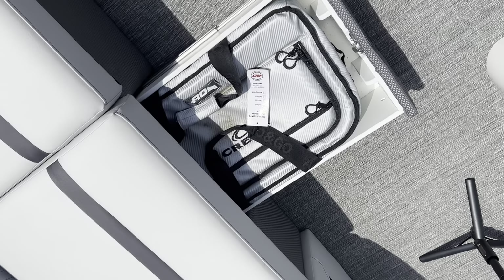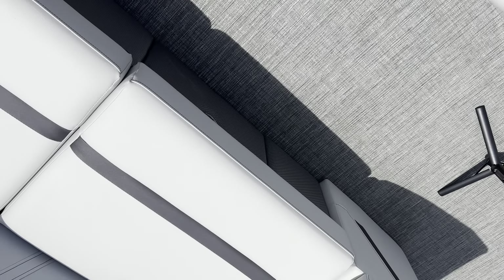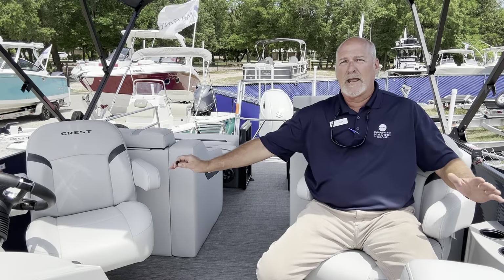That bag is also available to take out to the beach and back into the boat. Easy shut drawer. Double cactus chairs.